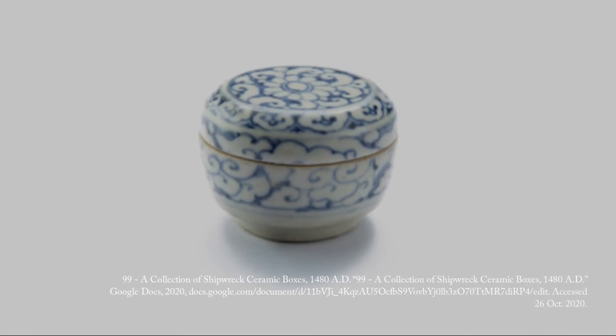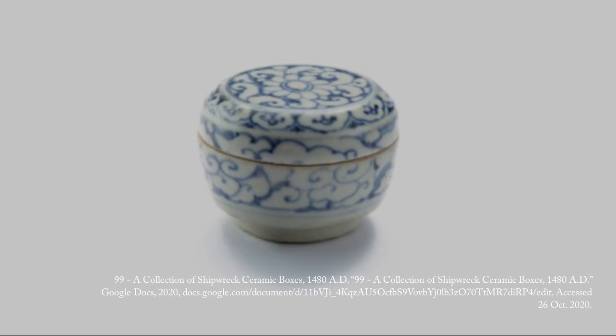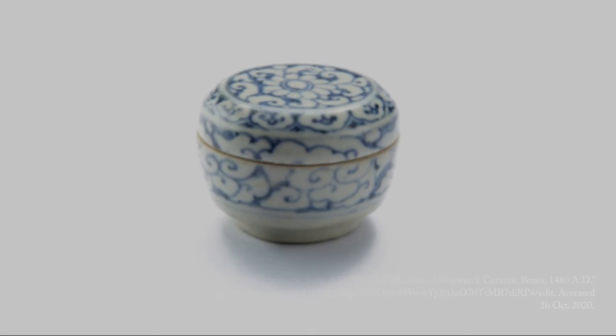However, pottery and ceramics in general have changed over time to be more complicated and intricate in their designs, and have changed to be made more efficiently, less costly, and less wasteful as new technology is being discovered and introduced to the world.